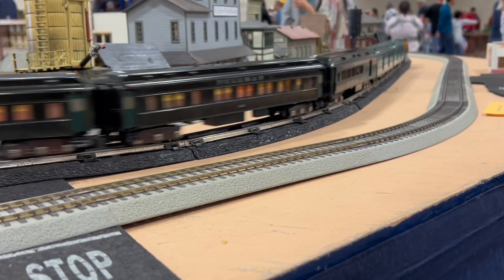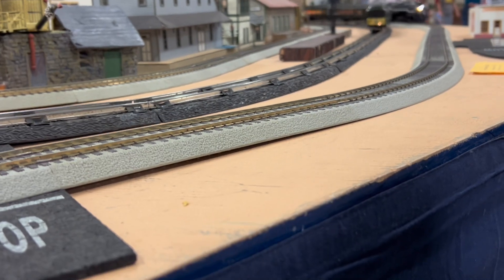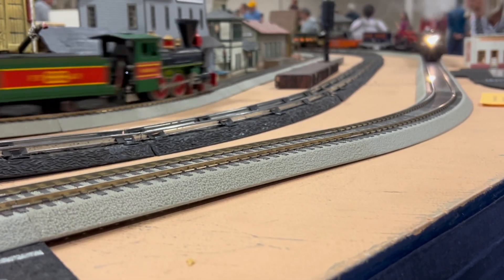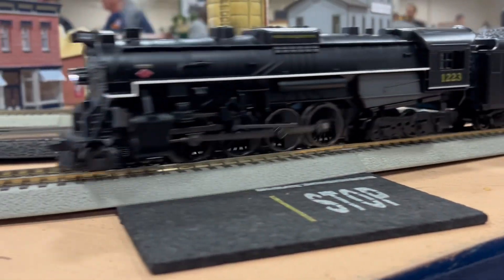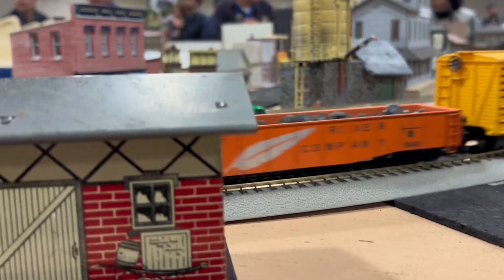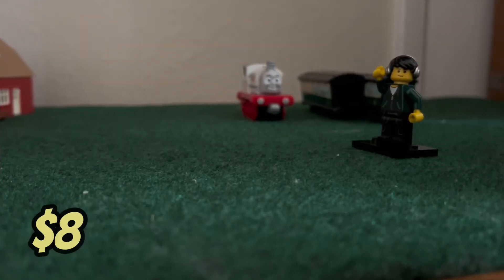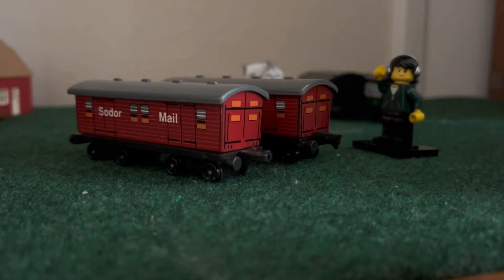Funnily enough, I ended up going back to the exact same vendor later on that day. Surprisingly, there were only three Thomas vendors at the show — this dude, a Bachmann seller who was selling everything extremely marked up, and another we'll talk about later. When I went back to this dude, I ended up picking up some URTL mail coaches. Whenever I see items like these I always have to cop.